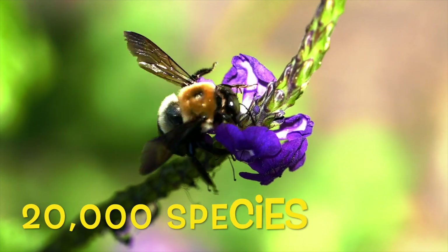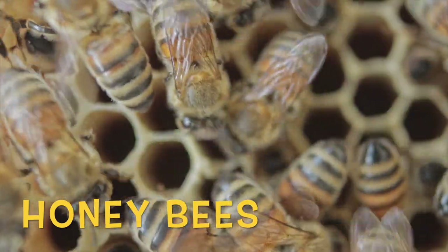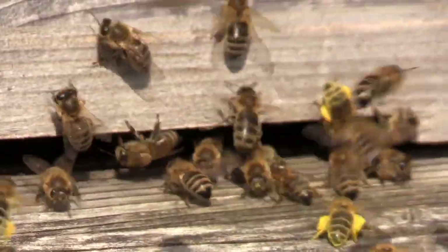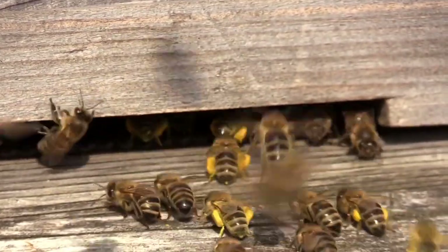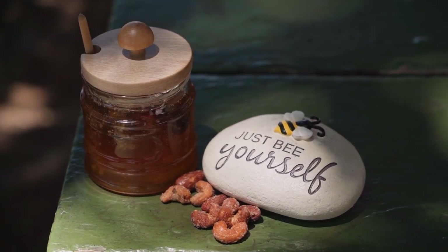There are about 20,000 different types of bees in the world. Honeybees, the ones that make the honey we all love, can be found all over the world. The honeybee is the only social insect whose colony can survive many years. This is because they have a plan to survive winter months — they huddle together and eat honey when it's cold and there are hardly any flowers.